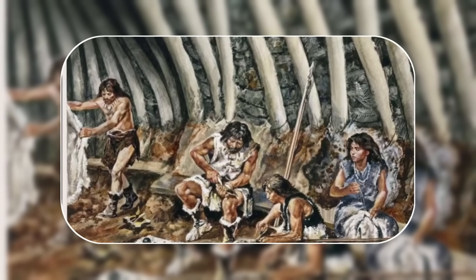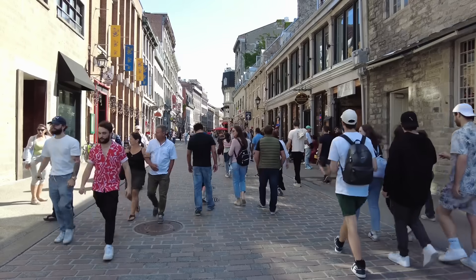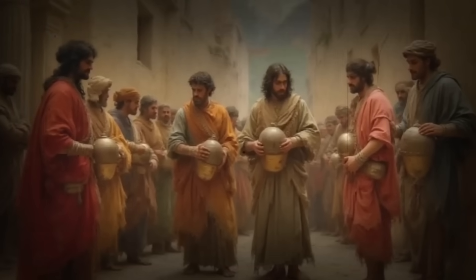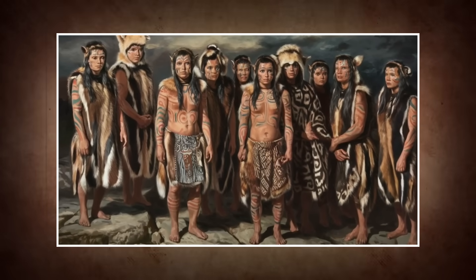Especially with incoming groups that brought early forms of Celtic language and tradition. As centuries passed, Scotland's population and cultures kept evolving, and by the time the Iron Age gave way to something more tribal, a new identity began to rise in the north. It's from this mixing of ancient bloodlines and cultural transformation that the Picts would eventually emerge.